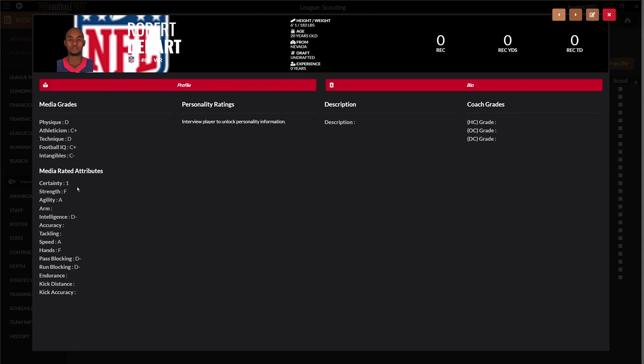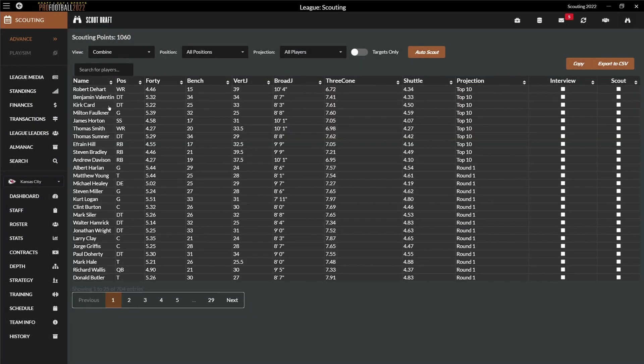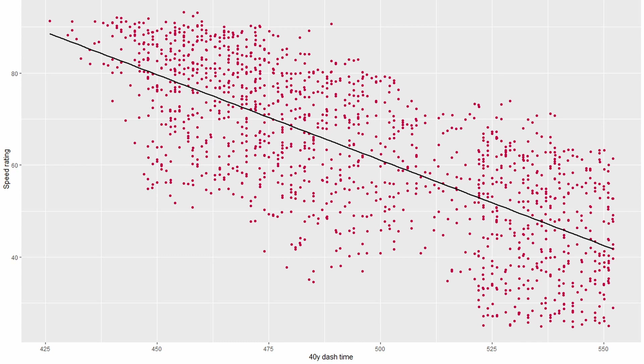Right now it's only a certainty of 1%, but with scouting you can bump that up to 95% accuracy. You can also look at the combine stats, but keep in mind they unfortunately don't tell you too much. The prospect with the best 40-yard dash time is not necessarily the fastest player in the class. After analyzing around 1,500 scouted players throughout 10 drafts, it's safe to say you can nearly ignore mid 40-yard dash times.